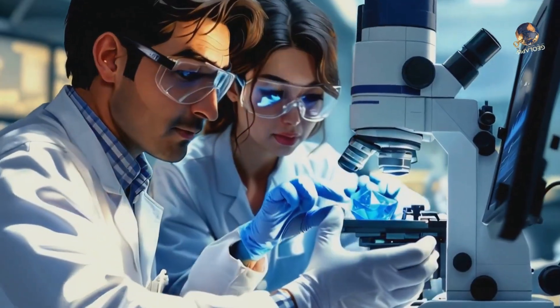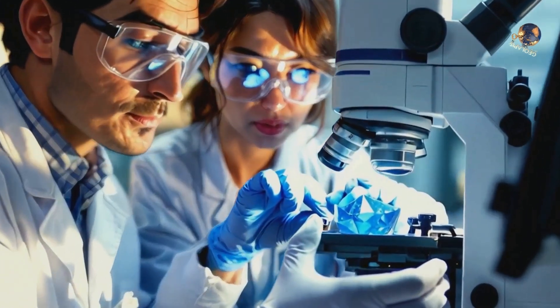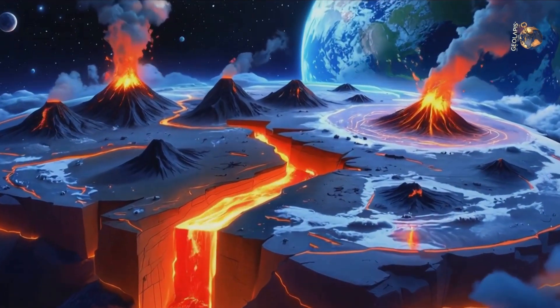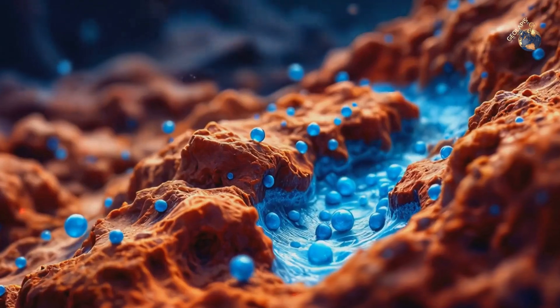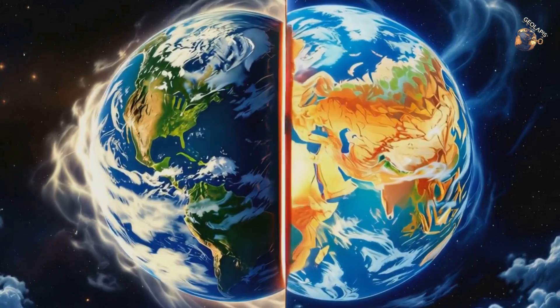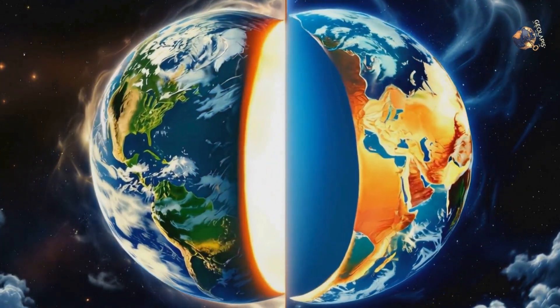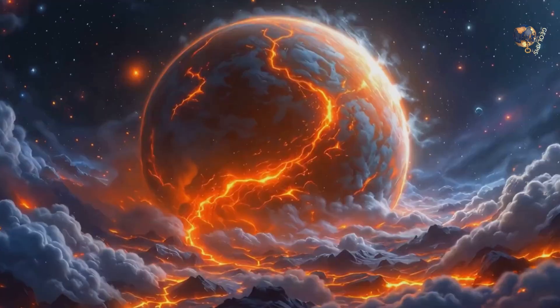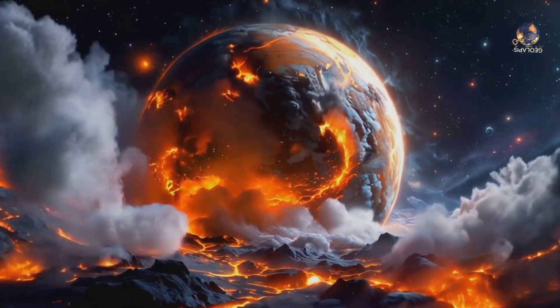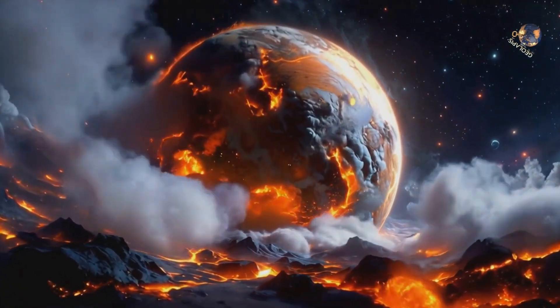These hidden oceans play a critical role in Earth's geology — they help drive plate tectonics, volcanic eruptions, and even earthquakes. The water trapped deep underground affects how rocks melt, move, and form. Without these hidden reservoirs, Earth's surface might look very different.